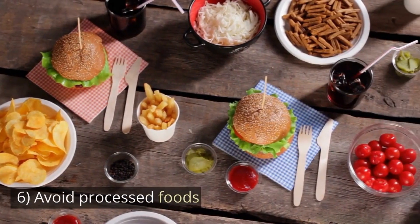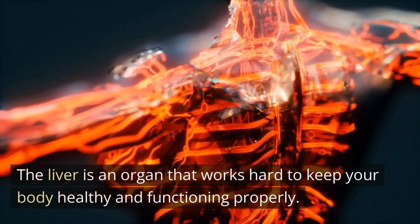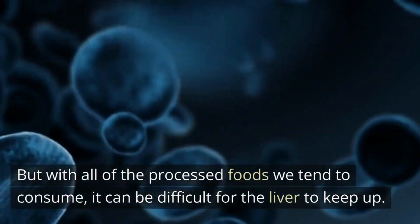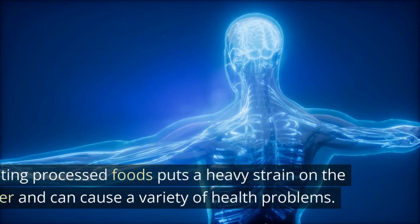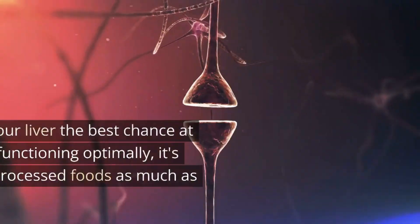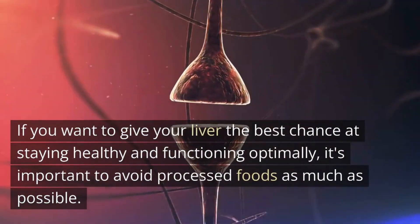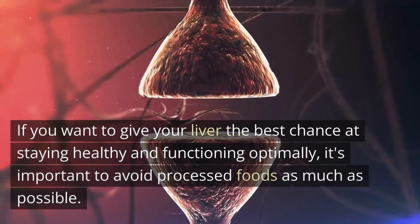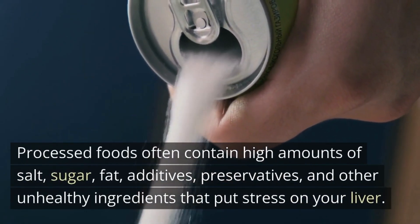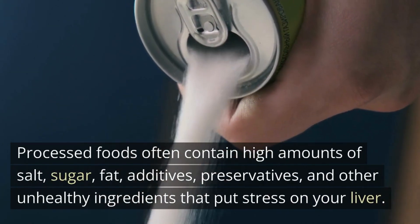Number 6: Avoid Processed Foods. The liver is an organ that works hard to keep your body healthy and functioning properly. But with all of the processed foods we tend to consume, it can be difficult for the liver to keep up. Eating processed foods puts a heavy strain on the liver and can cause a variety of health problems. If you want to give your liver the best chance at staying healthy, it's important to avoid processed foods as much as possible. Processed foods often contain high amounts of salt, sugar, fat, additives, preservatives, and other unhealthy ingredients that put stress on your liver.